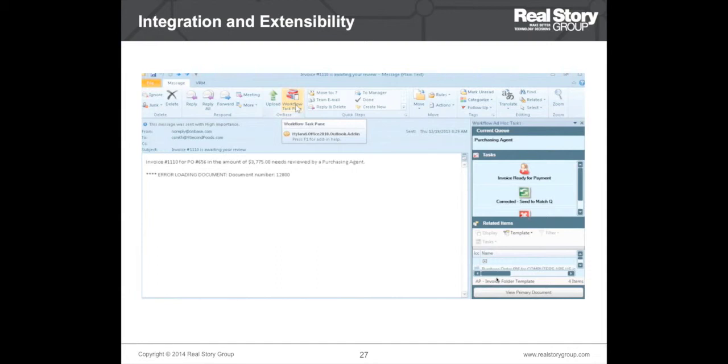This is an example of integration and extensibility. ECM tools are usually not standalone — they are integrated with email systems and many other enterprise systems. This screenshot shows an email interface of OnBase that can pull content from the repository and display it inside the email, demonstrating integration with email. Most tools provide some email integration. The other things to evaluate are the availability of APIs and preexisting connectors to different enterprise systems.